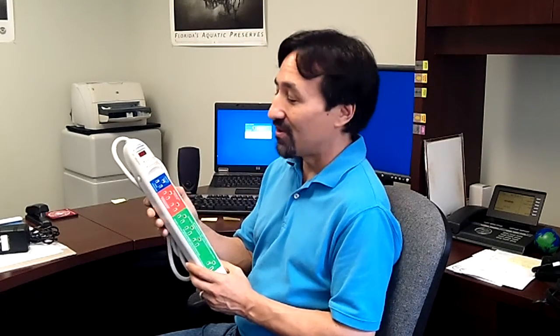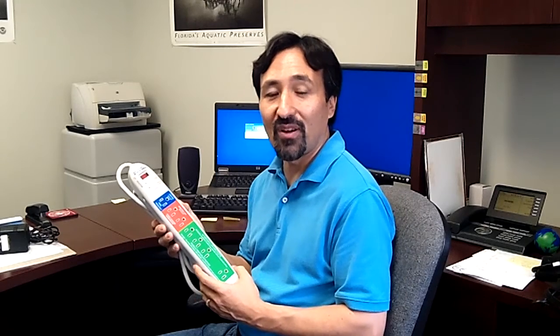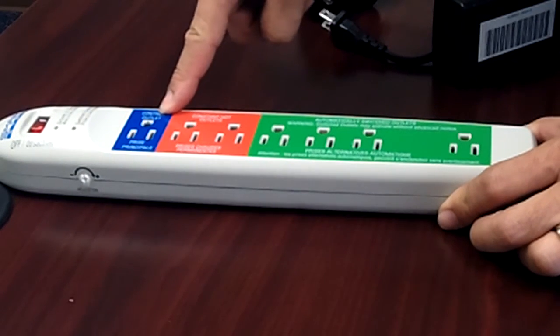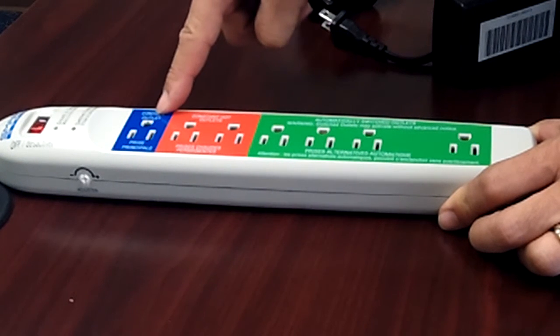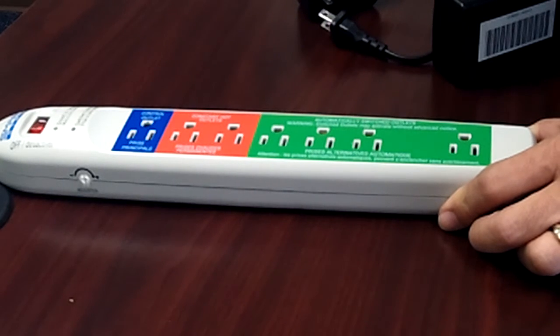An even easier way to go is with the new smart strip. These are available now, and they allow you to turn off all of the related devices without having to reach under the desk or behind the cabinet. Smart strips are manufactured by a number of companies, but they usually look pretty similar. The control outlet is where the control device gets plugged in, because the other devices will be on or off depending on whether or not the control device is on.